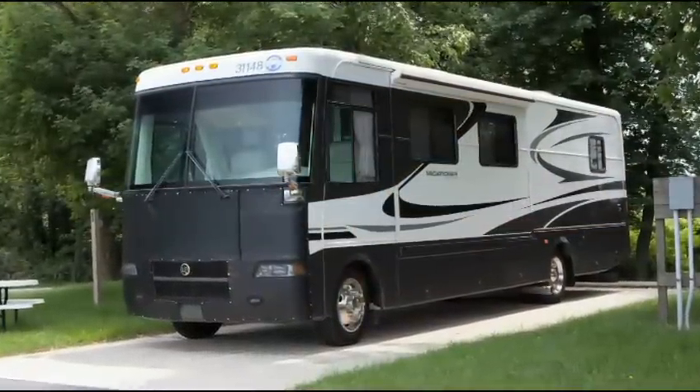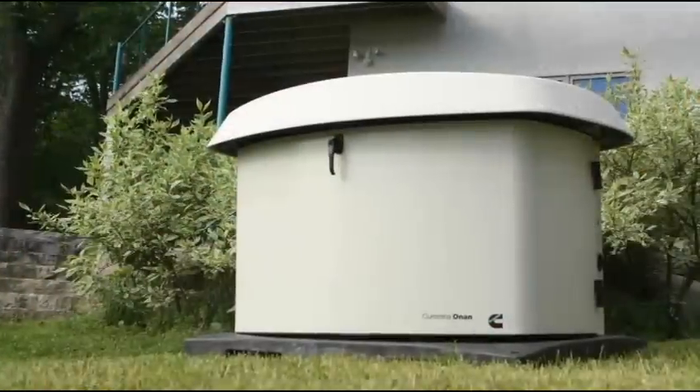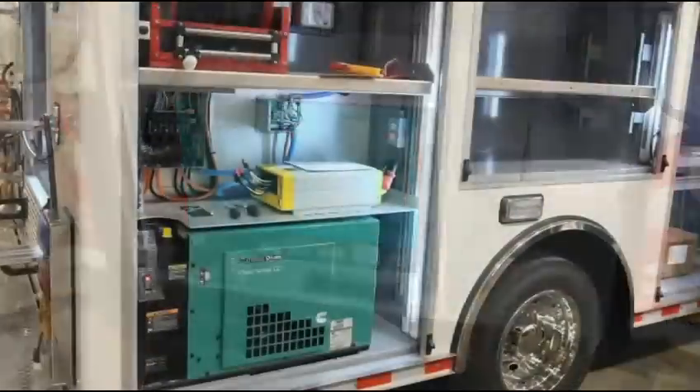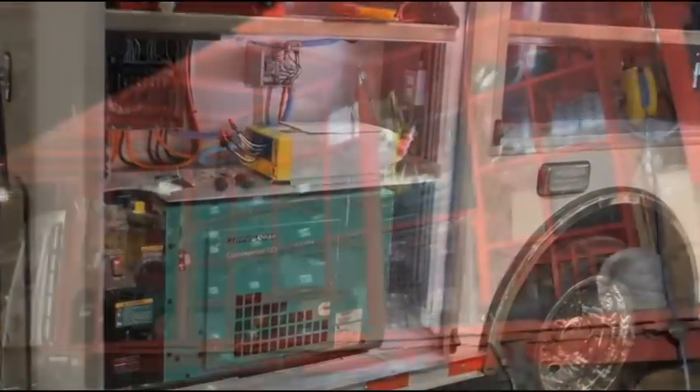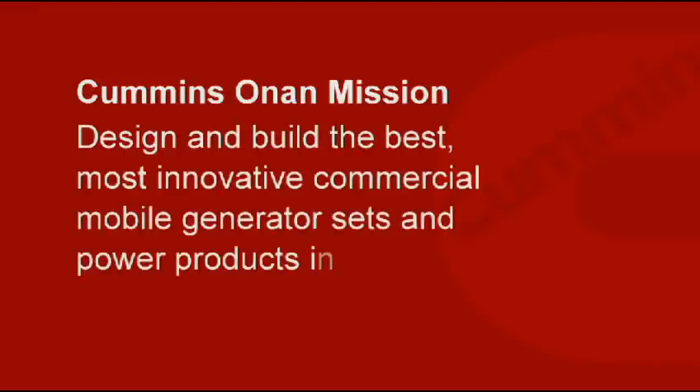Cummins-Onan products are used in recreational vehicle, marine, commercial mobile, and residential standby applications. This video focuses on a broad line of commercial mobile generators that Cummins-Onan makes for a range of market needs. The Cummins-Onan mission is simple, and hard: to design and build the best, most innovative commercial mobile generator sets and power products in the industry.